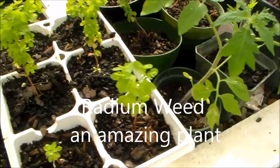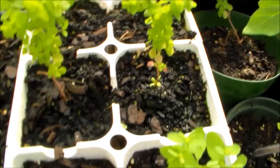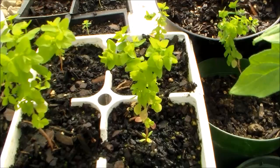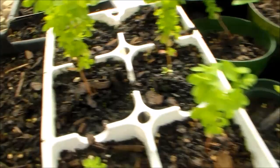Hello my friends. I'm in my greenhouse and I want to point out a couple plants, or at least one plant, and it's this one. It's a small plant and it's called radium weed. The plant is poison and I have it growing in my greenhouse here along with food.